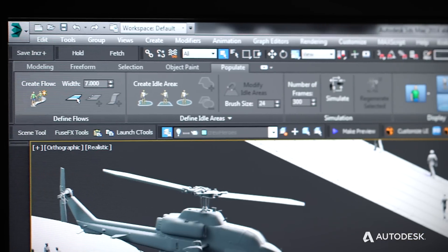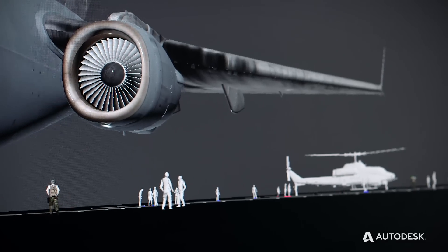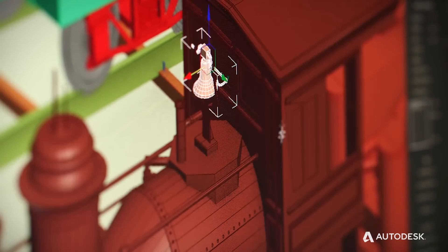3ds Max is amazing. I come from a background in Udini, and let me tell you, the learning curve in 3ds Max is smooth. It's easy to pick up — you can basically get up and running with even the more technical stuff in less than a month.